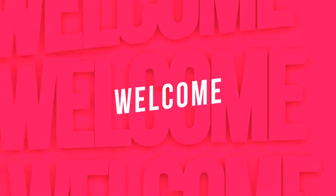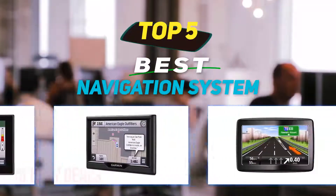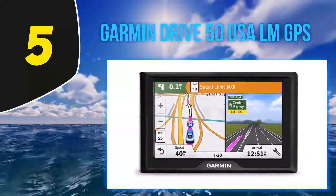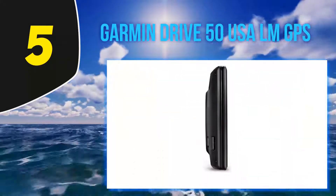Hi guys, welcome back to my channel. In today's video we're going to check out the top 5 best navigation systems, starting at number 5: the Garmin Drive 50 LM GPS.